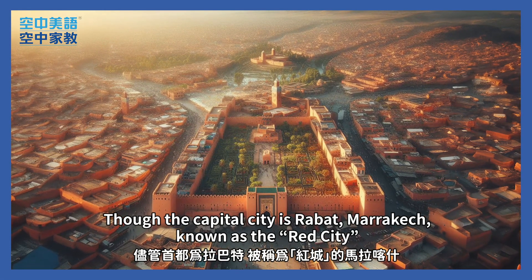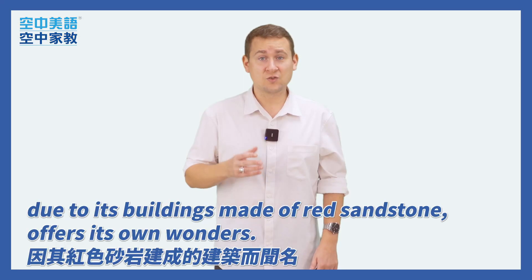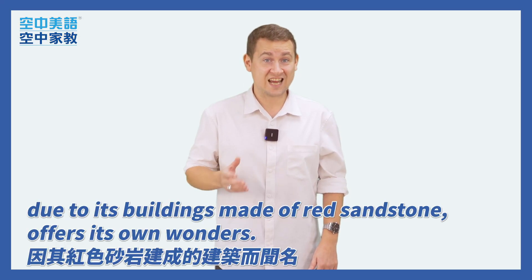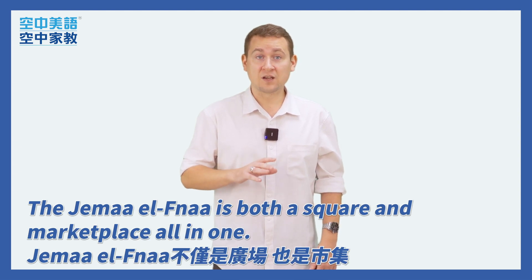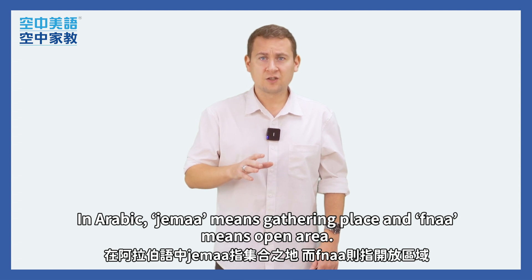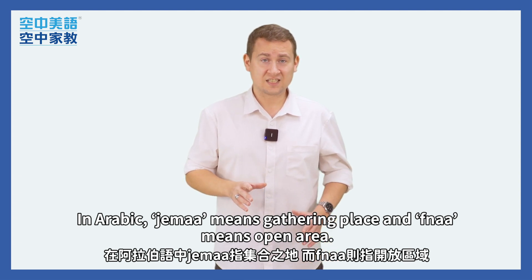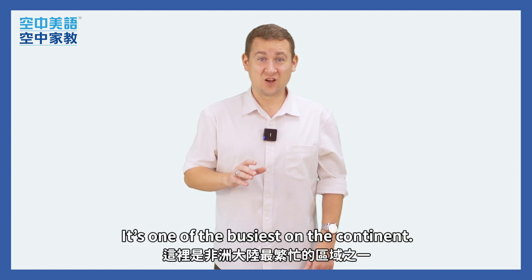Though the capital city is Rabat, Marrakesh, known as the Red City due to its buildings made of red sandstone, offers its own wonders. The Jemaa al-Fna is both a square and marketplace all in one. In Arabic, Jemaa means gathering place and Fna means open area. It's one of the busiest on the continent.